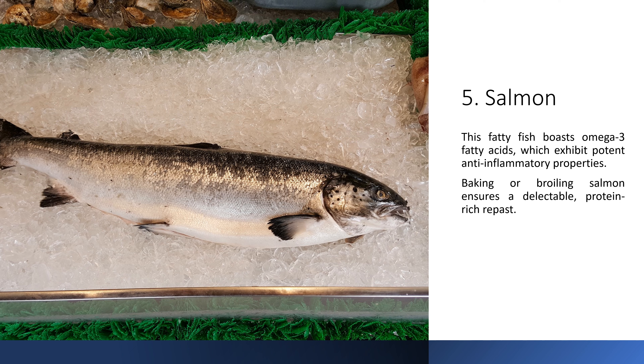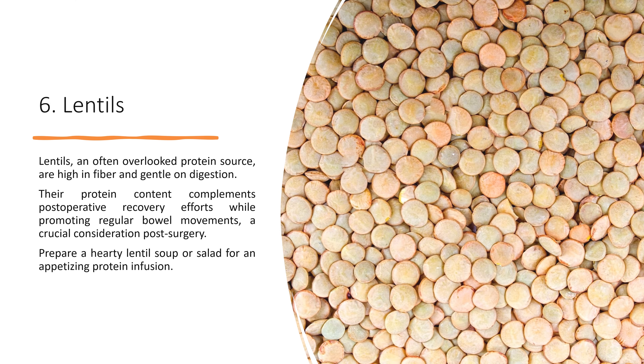4. Tofu. For our vegetarian friends, tofu stands as a protein powerhouse. Its versatility in various culinary preparations makes it an indispensable addition to the post-operative diet.